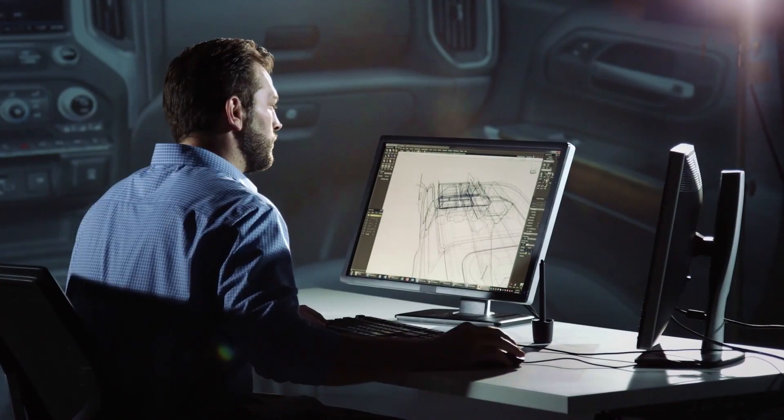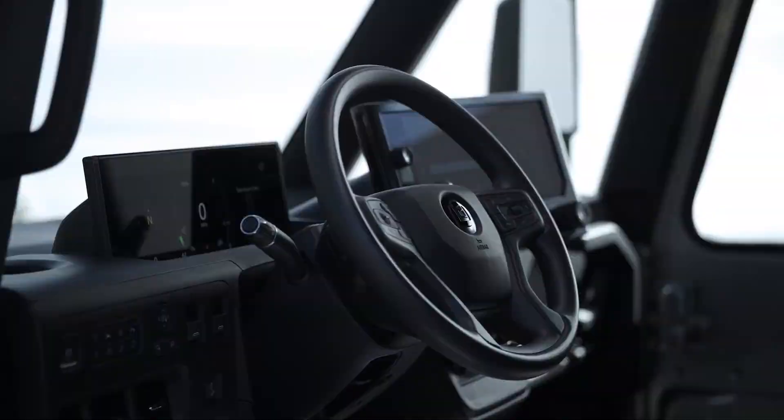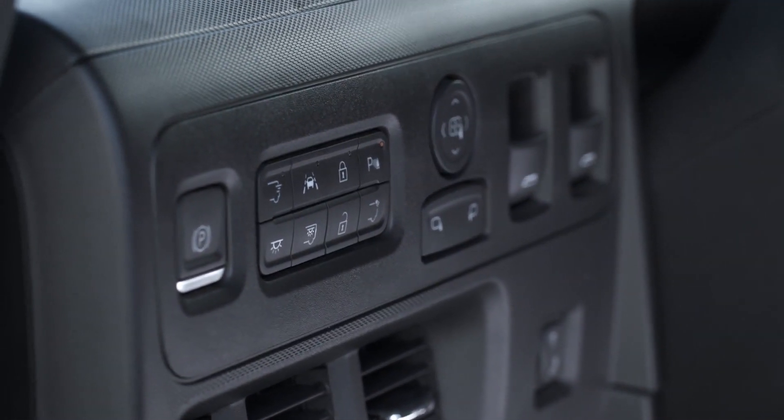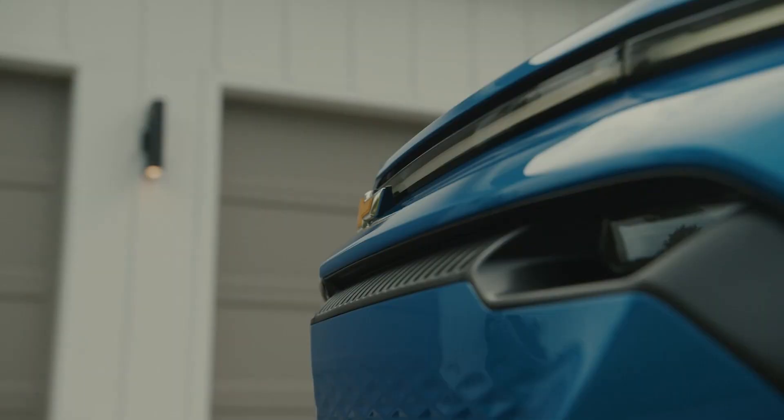The team will start with quite a bit of research. If the vehicle needs to perform a certain function or accommodate a certain number of people, the team will take note of that and have it in mind as they explore different ideas. Depending on the brand, they'll put together an image board or inspiration board that shows what the feeling of the vehicle should be — perhaps what it should look like or what you should feel when you walk up to it.